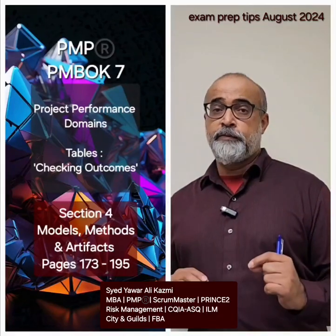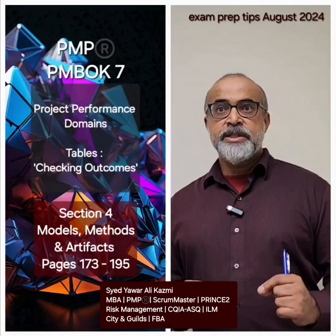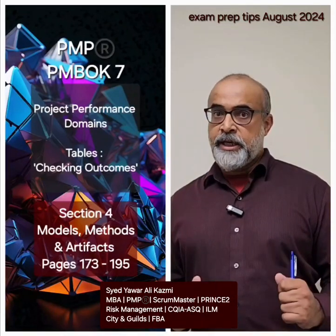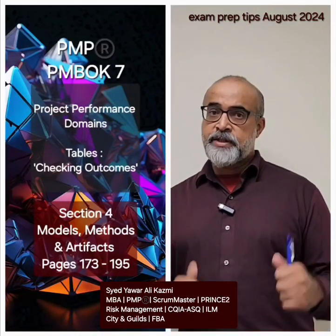And then in Section 4 of PMBOK 7, which is called Models, Methods, and Artifacts — that section is the key. Pages 173 to 195, all of them. All the best.